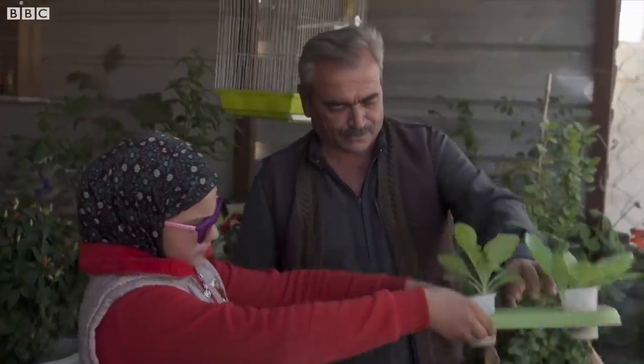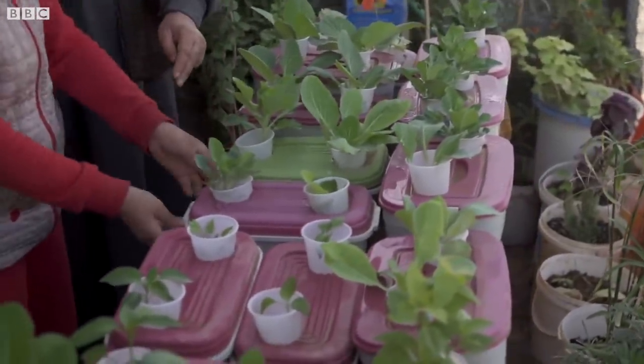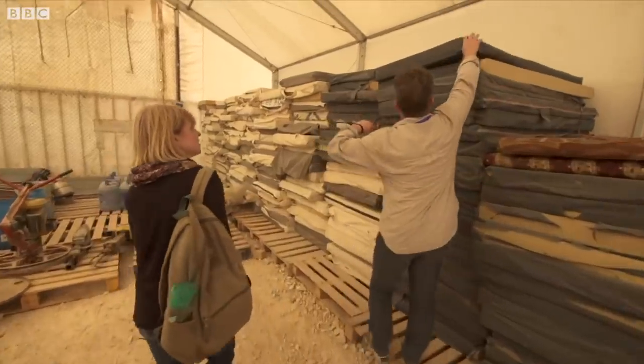It turns out that what they thought was a problem — mattresses just stacking up — was the way to make everybody their own garden in the refugee camp. Polyurethane foam mattresses.